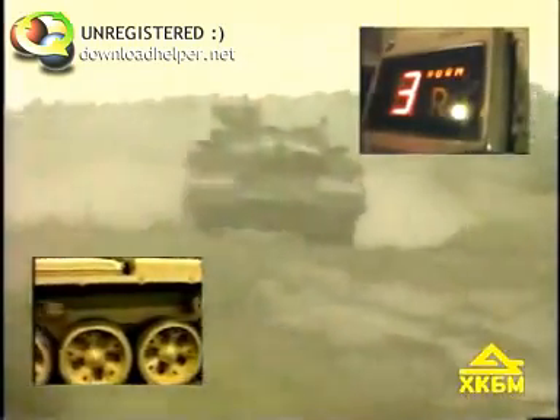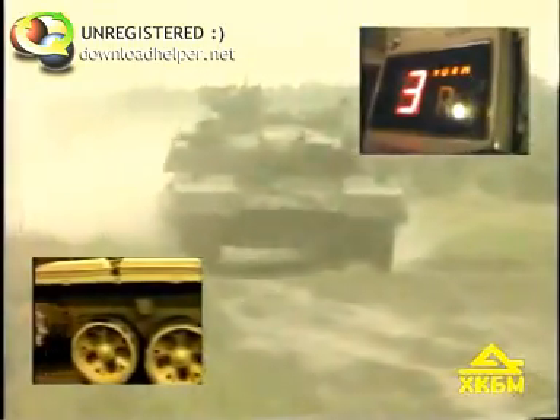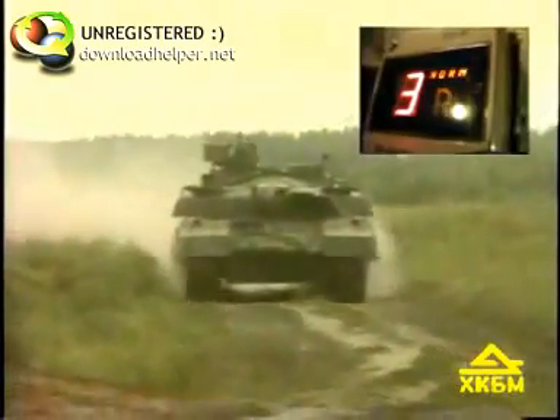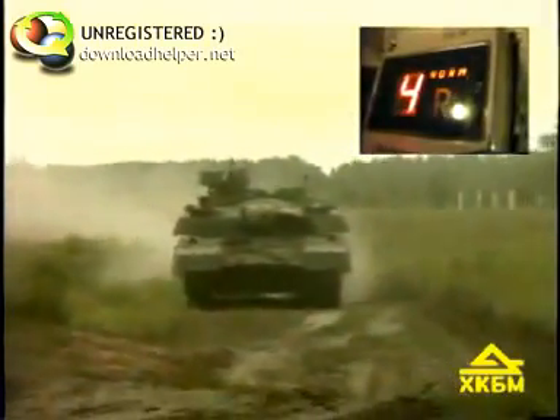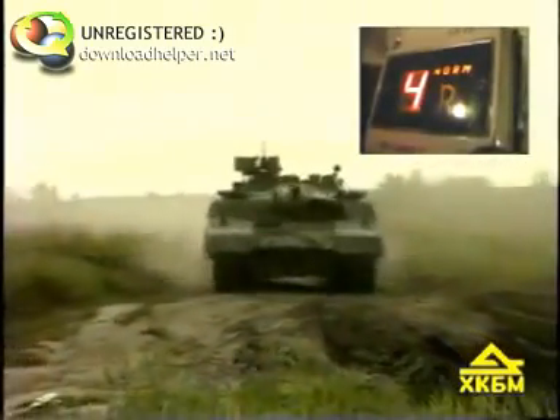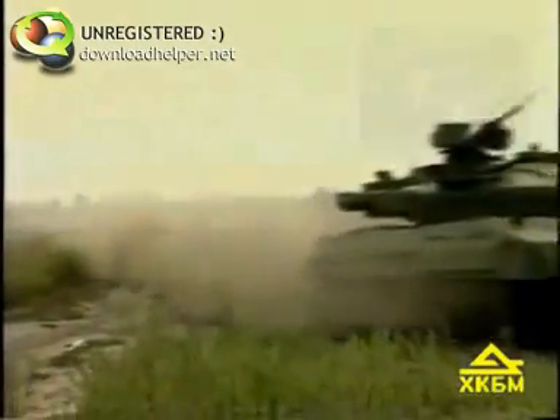The new engine and transmission, as well as the perfected running gear with more power-consuming shock absorbers and support rollers, make it possible for the tank to move at speeds up to 70 km/h on hard surface roads and up to 45 km/h cross country. For movement on roads intended for general use, the tank is fitted with rubber-padded shoe tracks.